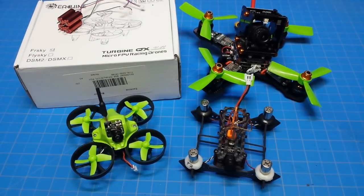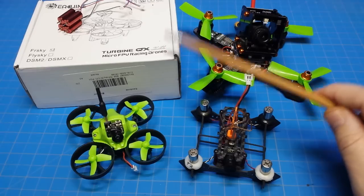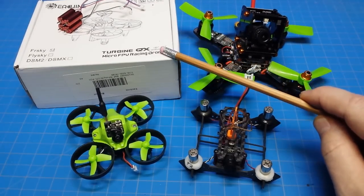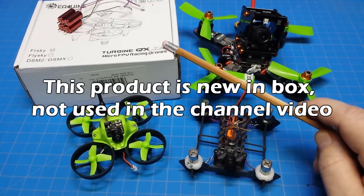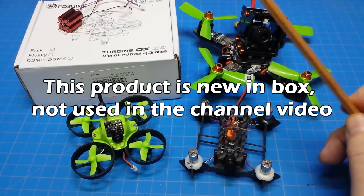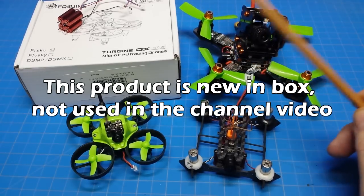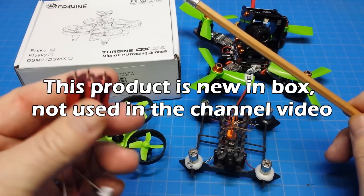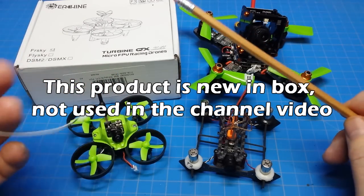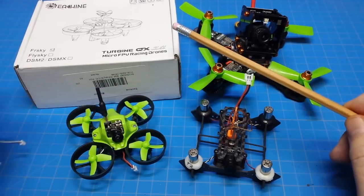We've got the Maker Fire FPV. We've got the Diatone Crusader 130, and this one has not been flown or tested at all. Then there's the QX70 — I didn't care for this product at all, but at the very least you'll have a flight controller, an FPV camera, motors that might be serviceable, an LED light bar, and I'm going to throw in some Racer Star motors as well. So while I didn't care for it too much, you'll have something you can make a project of, or maybe figure out a way to make it fly better than I did.